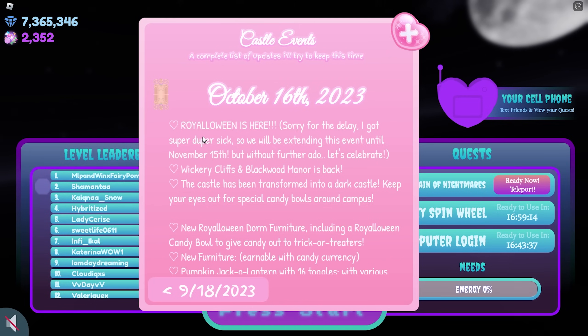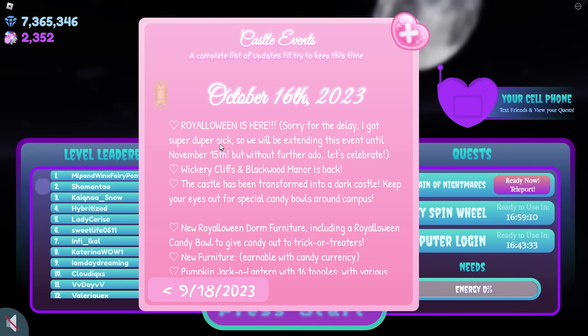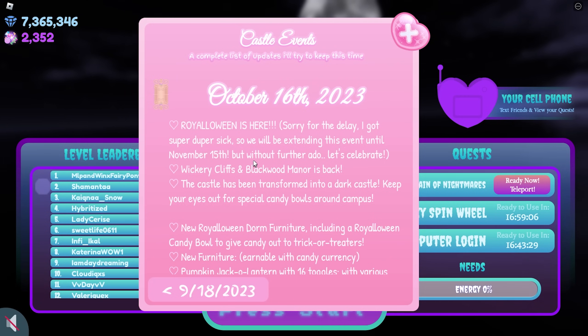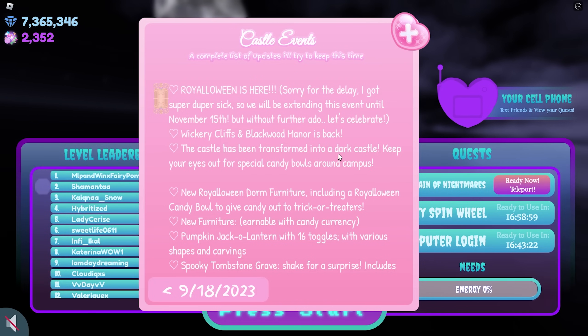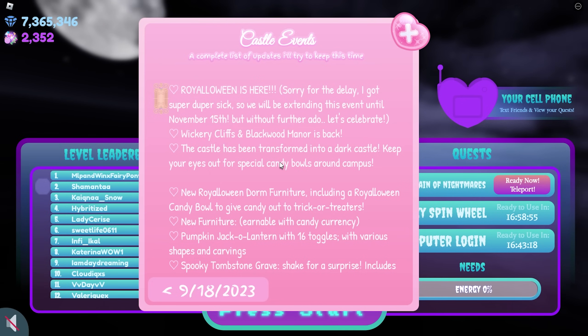October 16th, 2023. Royalloween is here. Sorry for the delay — I got super duper sick, so we will be extending this event until November 15th. But without further ado, let's celebrate. Wickery Cliffs and Blackwood Manor is back. The castle has been transformed into a dark castle. Keep your eyes out for special candy bowls around campus.